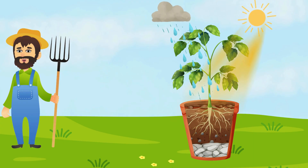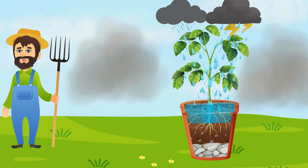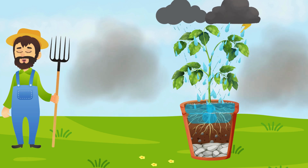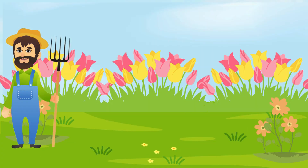For plants to grow well, they need things like sunshine, clean air, fresh water, and healthy soil. But if they get too much water, no sunlight, or dirty air, they might not grow properly. Even insects and pests can bother them. So just like we take care of ourselves, we should take care of plants too.